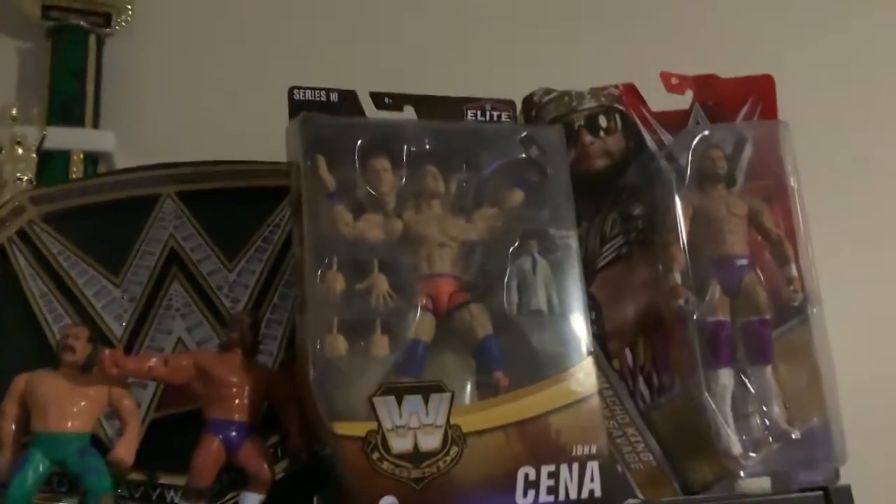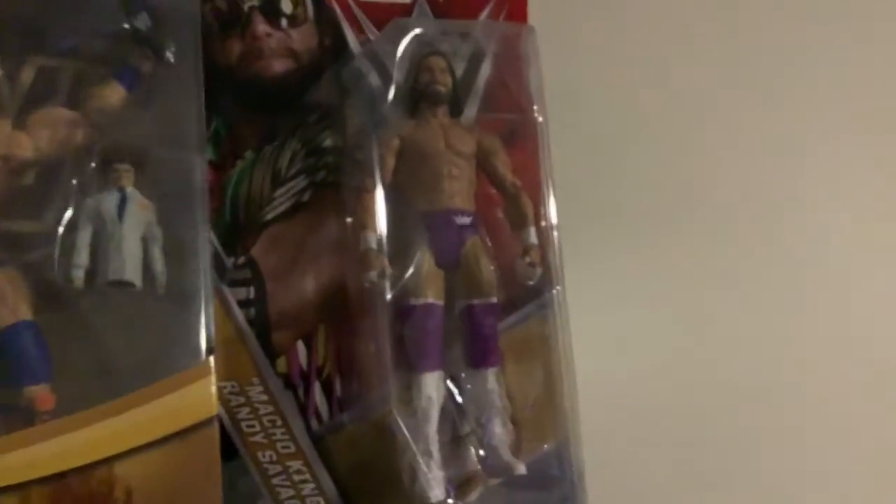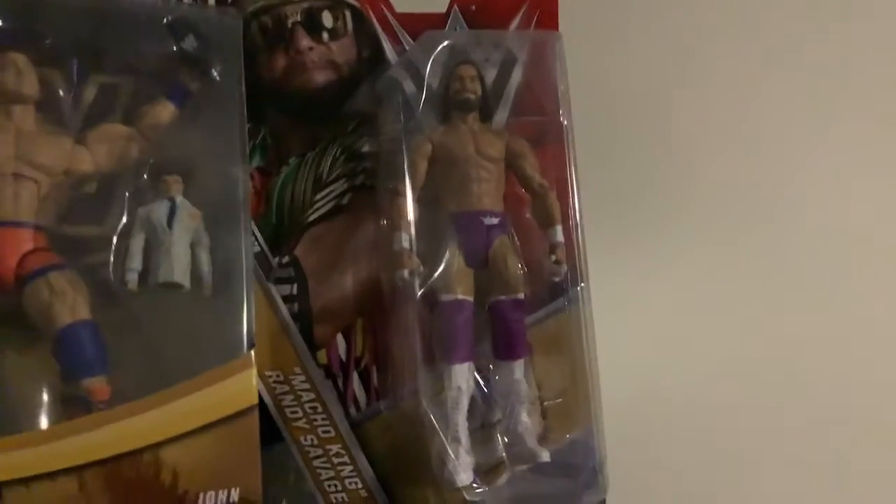I got this John Cena and I'm never taking him out of the box. And then we have Macho King, who I got yesterday as well — never taking him out of the box either, because look how awesome this figure is.